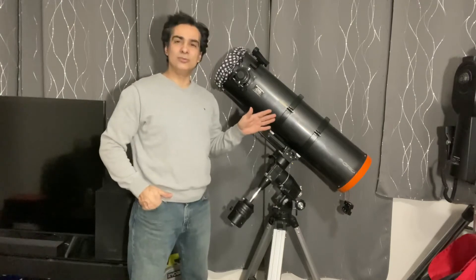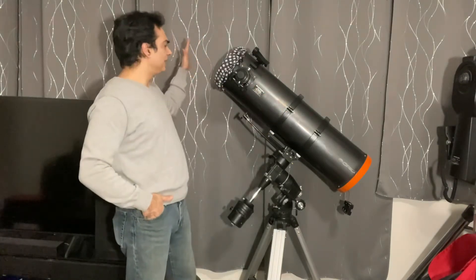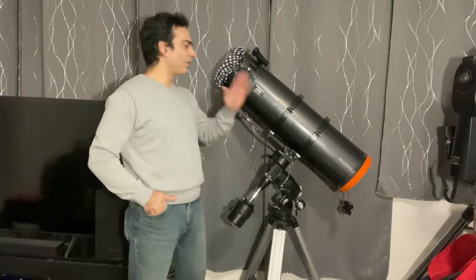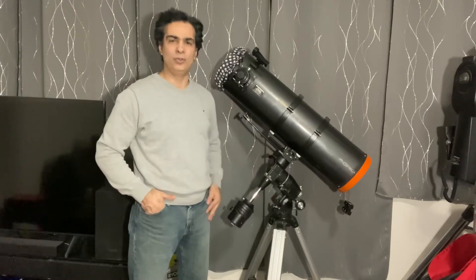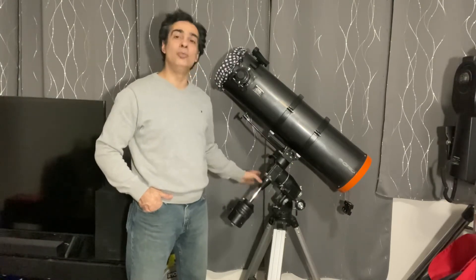In a reflector, ages ago in the 70s and 80s it was common to have an f6. Now it's more normal to have f5, because otherwise it'd be too long and too heavy, and the mount would need to be more heavy-duty. So f5 is pretty standard for an EQ-mount scope.